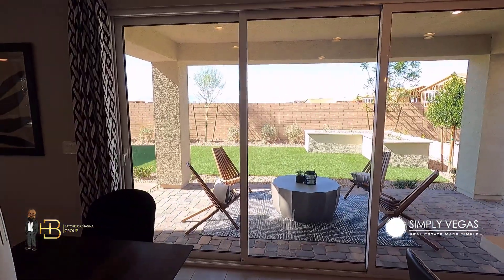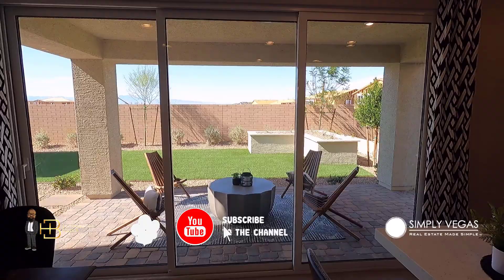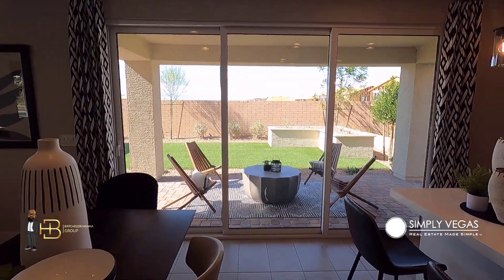If you're out there looking for a brand new home and you want to know where you can spend your limited dollars — say you don't have all the money in the world for upgrades but you have a little bit — here's one of the best ways to spend it, at least in my opinion, for resale value: this right here, the 12-foot slider. A lot of builders offer this, and it will absolutely give your home some pop when you're ready to sell and put that equity in your pocket.